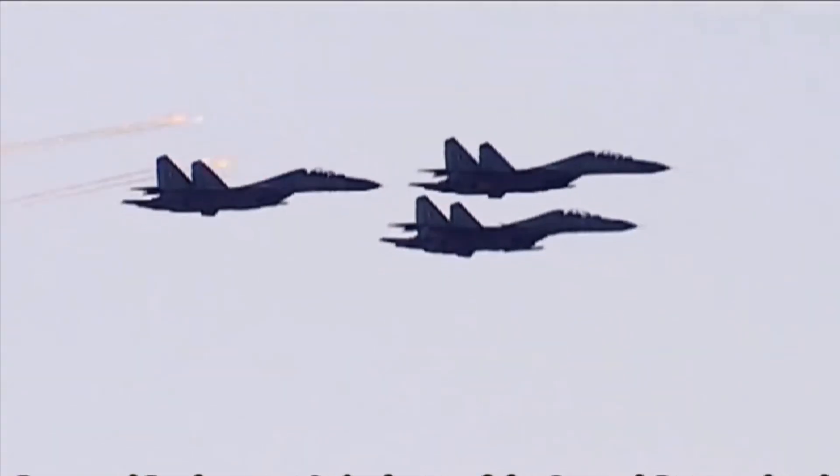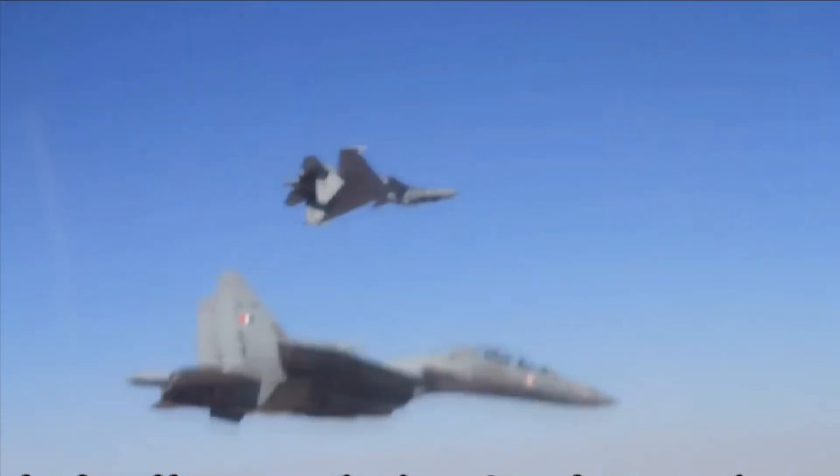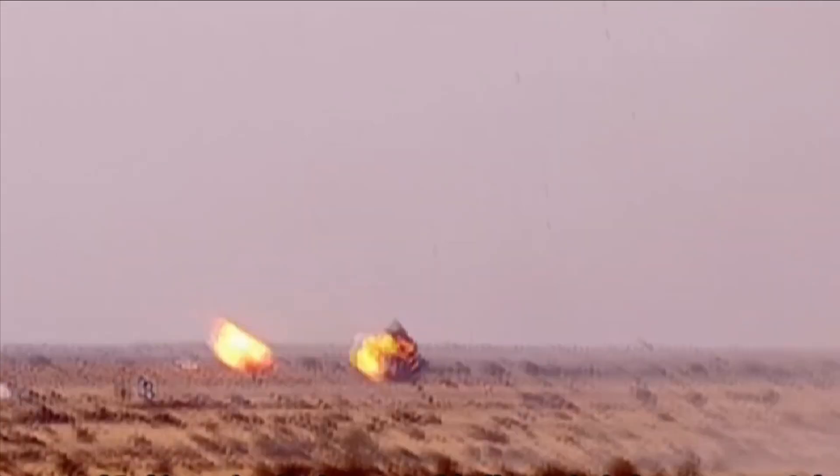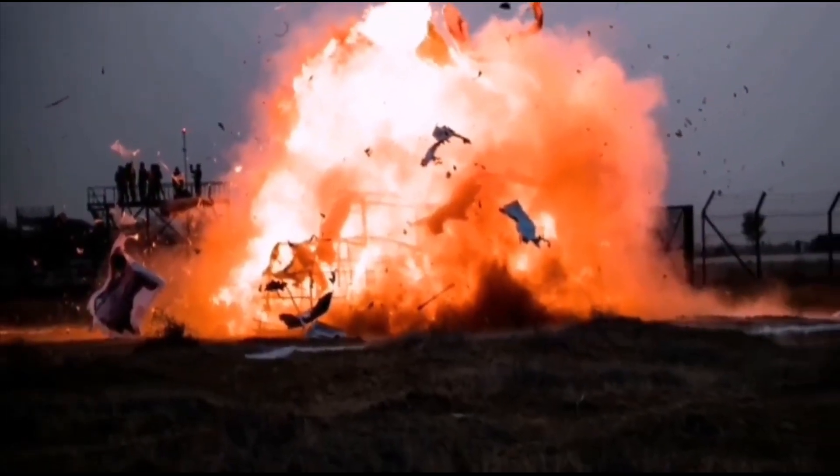It can destroy any airport of Pakistan in a single use, as well as bullet train infrastructure and bridges built by China close to the Indian border. When integrated with DRDO's developed Precision Guidance Kit, these bombs become very lethal ground attack weapons.